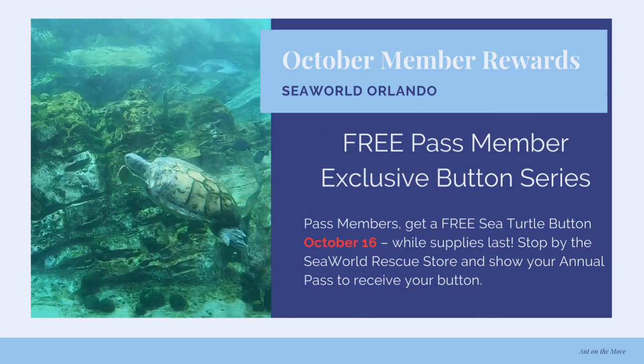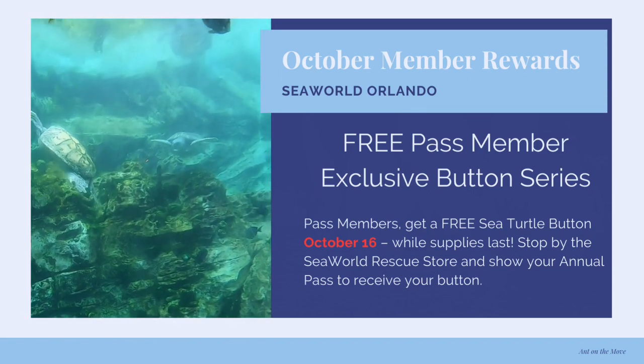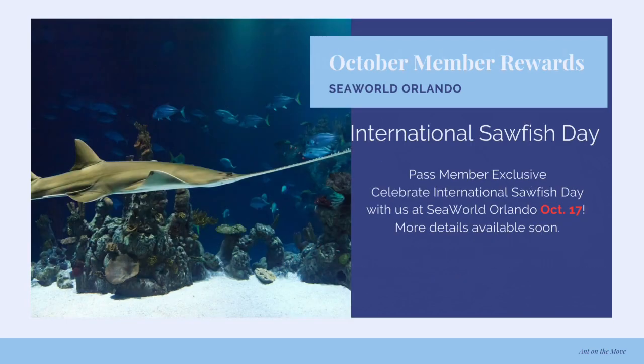On October 16th specifically is when you can get the free member exclusive button for the month, which is a sea turtle. Also on the 17th is International Sawfish Day, and SeaWorld will be celebrating. What exactly they're doing, I don't know — the details say more details available soon, so we'll see.